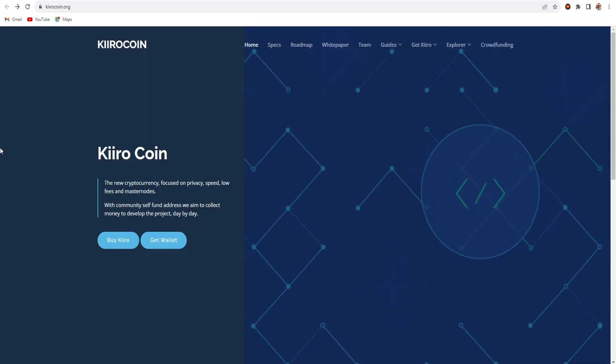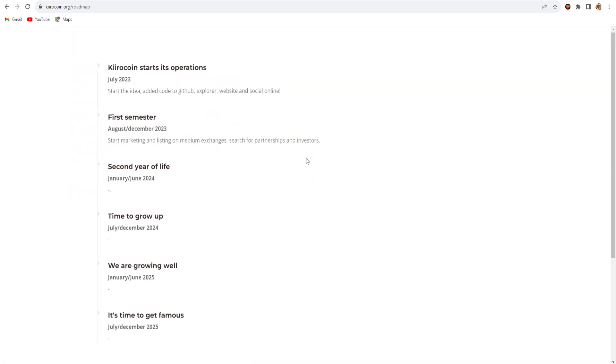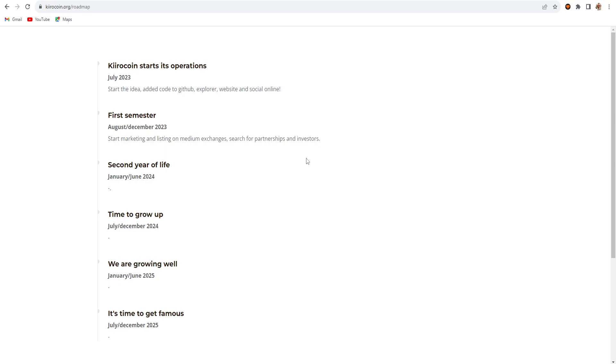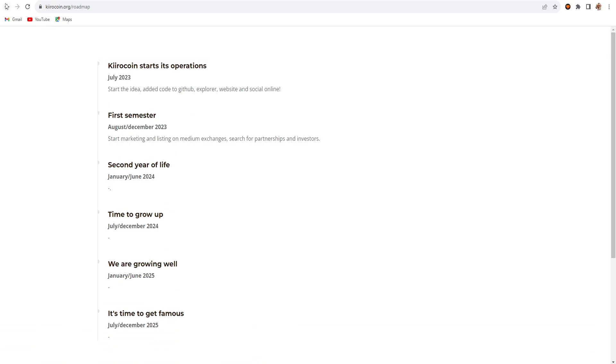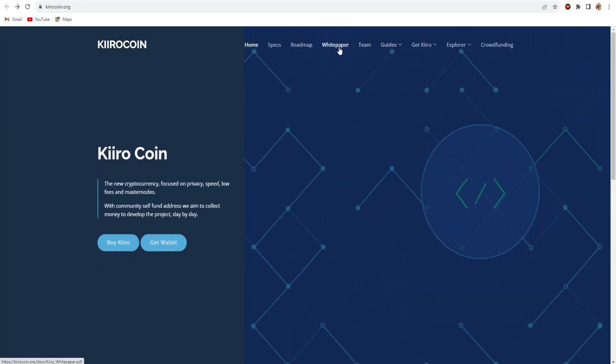This is the main website, ketocoin.org, and this is the roadmap for Kiro coin that you can see on there. It's also available to check out, and the whitepaper is also available — you can carefully read it if you want to mine.